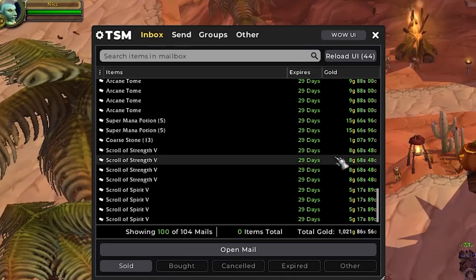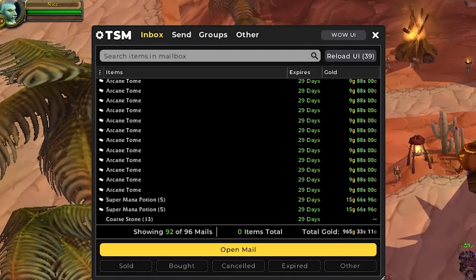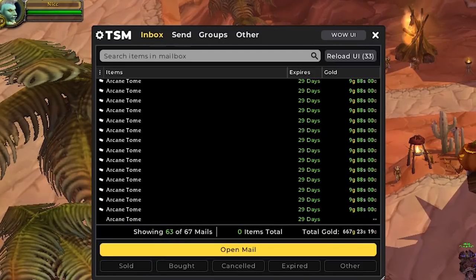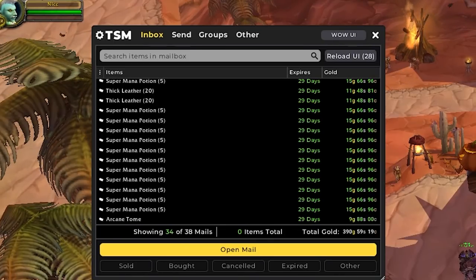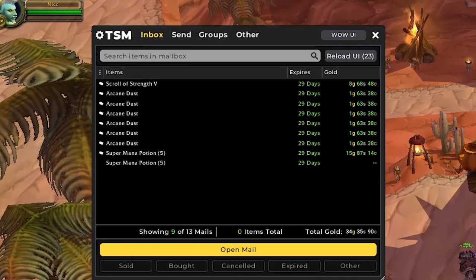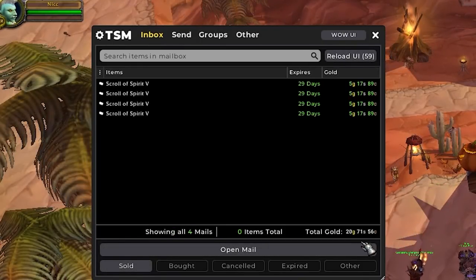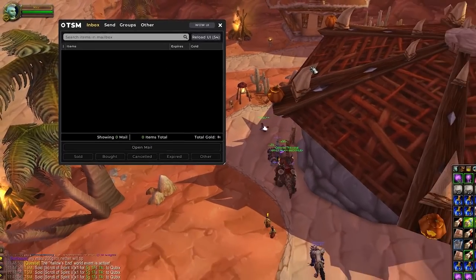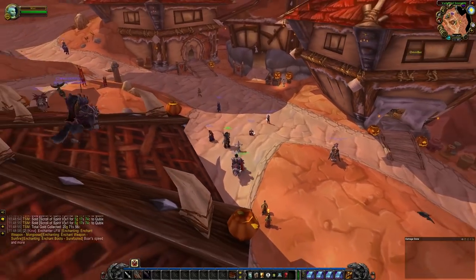We finally sold all of our arcane tomes. I knew when we picked these up they were kind of hit or miss, and even if we did make some gold on them — because we did buy them so cheap — I would almost consider this a loss since it took us almost a week to sell. This is a good lesson for items like arcane tomes: even if they don't sell the first go-around or after a few listings, don't get scared. These types of items always sell and they don't have a deposit cost either, so just be patient. Let's get all this stuff listed and see what we can buy today.